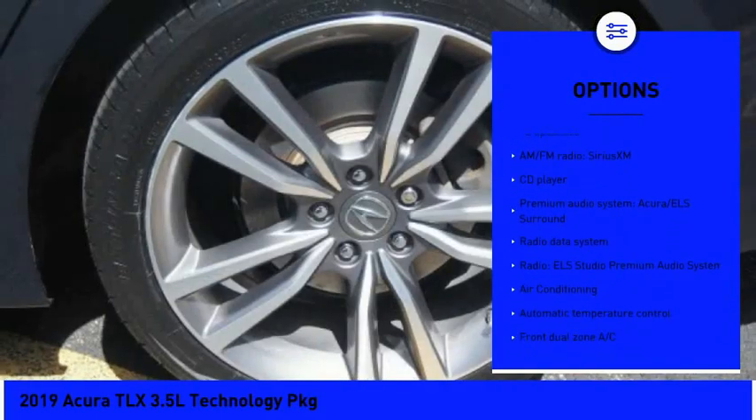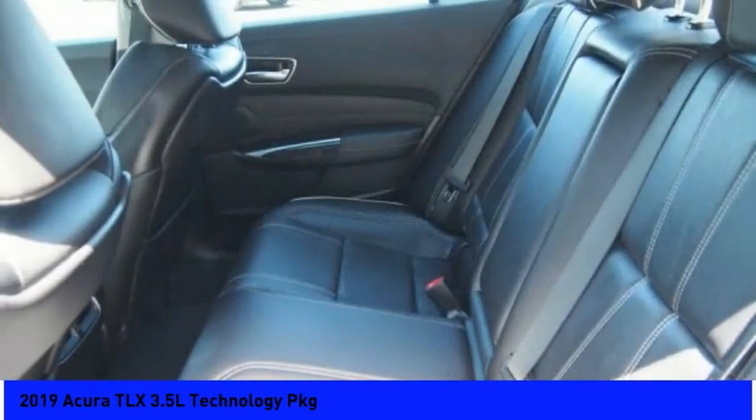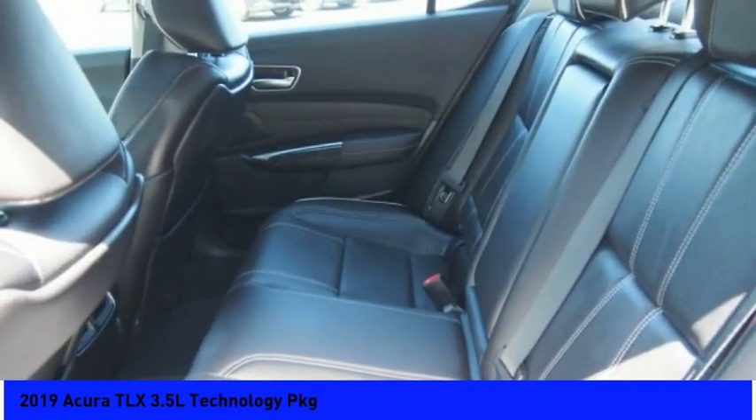Power moonroof, four-wheel disc brakes, rain-sensing wipers, speed control, and rear window defroster.